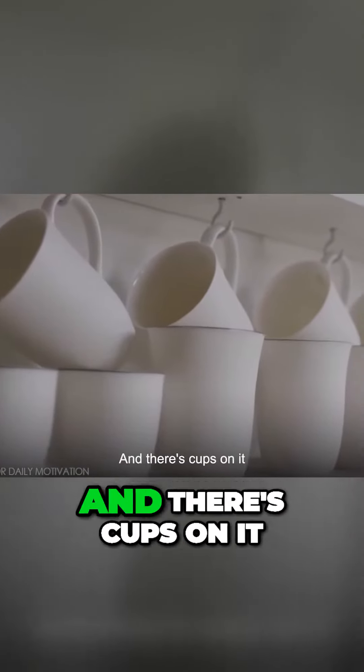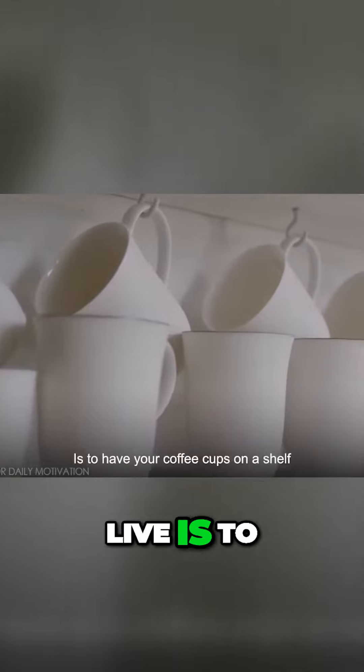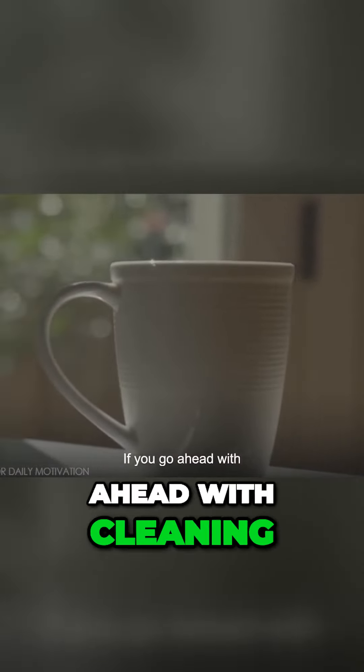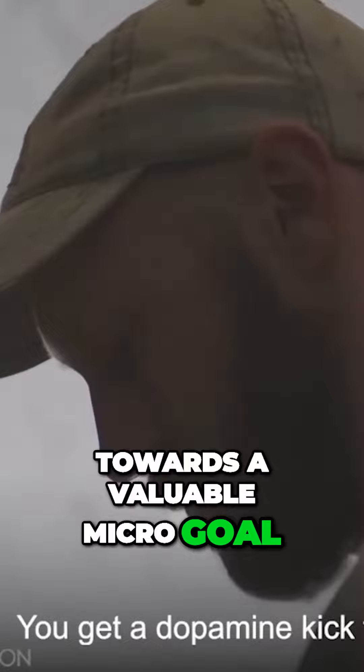That's a good thing because you have a shelf and there's cups on it — you've already decided that's an appropriate way to live, to have your coffee cups on a shelf. If you go ahead with cleaning out the cup and putting it on the shelf, then you've taken steps towards a valuable micro goal.